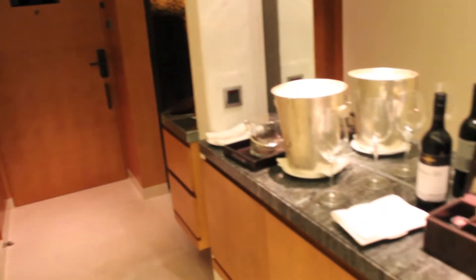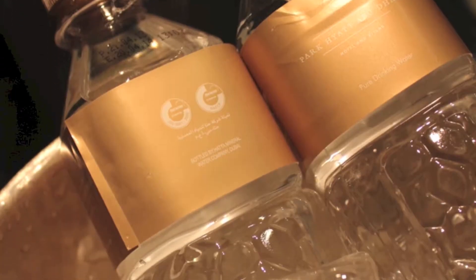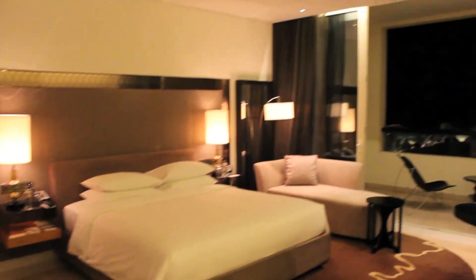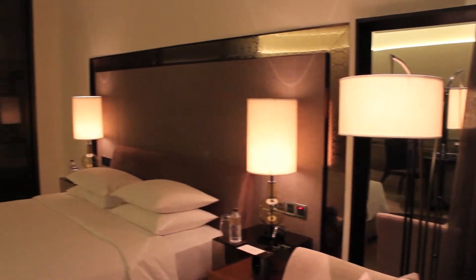I stayed in a Park King room which measured 50 square meters, roughly 538 square feet. The room came with a fully stocked minibar and featured complimentary coffee, water, and wine. I even had some tasty chocolates waiting for me. The room was expansive with large sliding doors that opened onto the balcony.